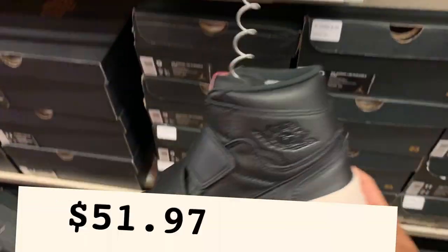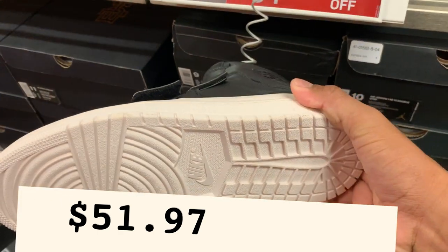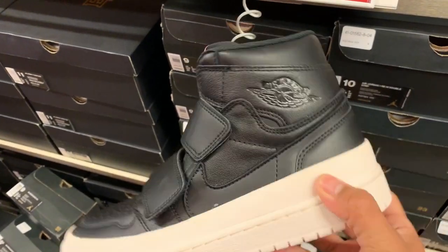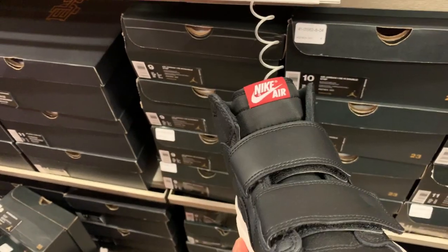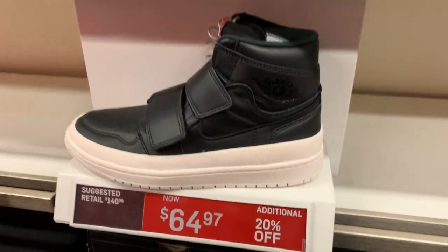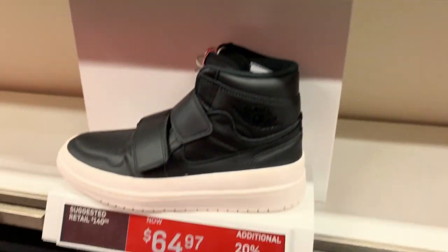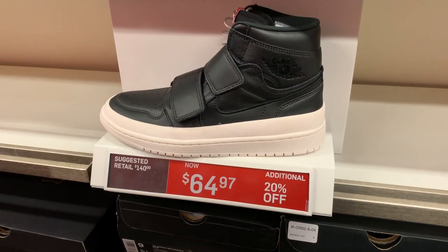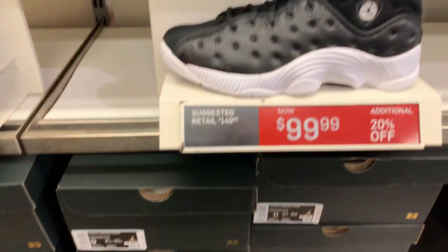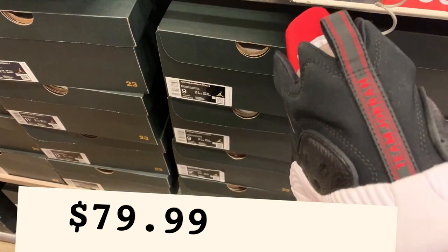Here's a good one at $64.99 with the 20% off. It's been sitting here for a while — black and white premium leather. I'm not sure why, maybe it's the strap. Also got another Jordan for $99.99 with the 20% off.